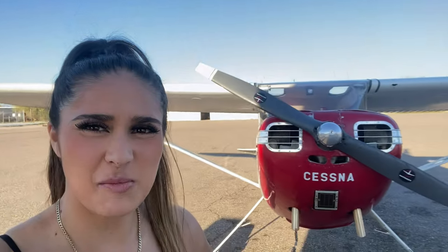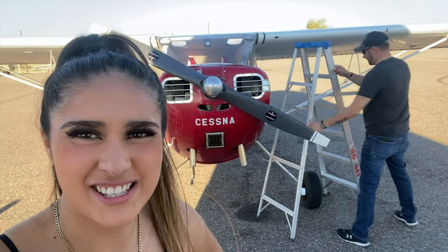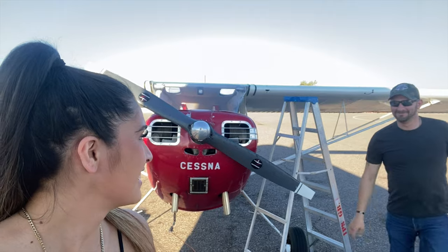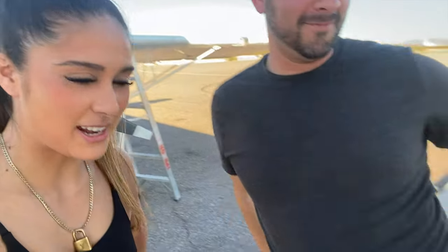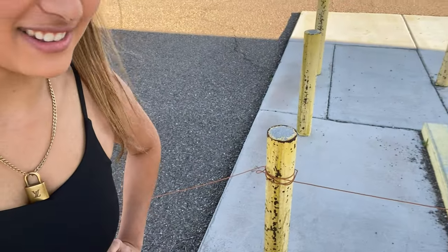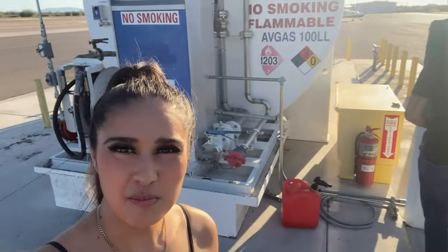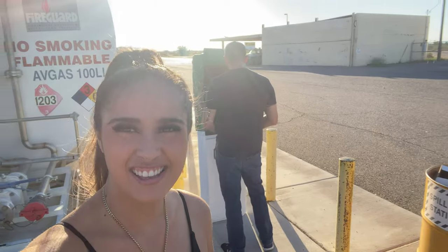Okay guys, Paul's getting gas. Apparently he's not tall enough to reach, so he got a ladder. He also tied up the — what's that called, Paul? The ground cable. The ground cable. We're out here in Gila Bend. Paul thinks he can sing. Someone should probably tell him he's terrible, and that he can't sing ABCDEFU.